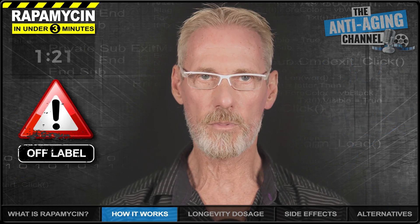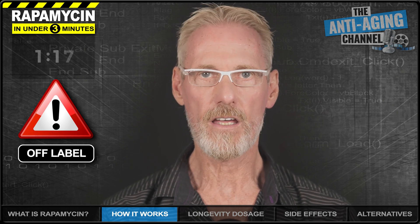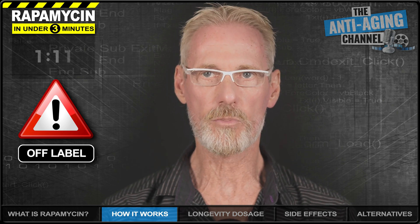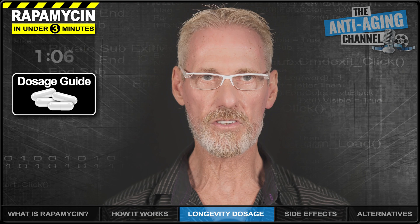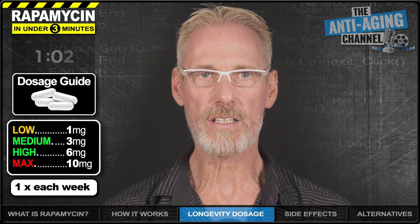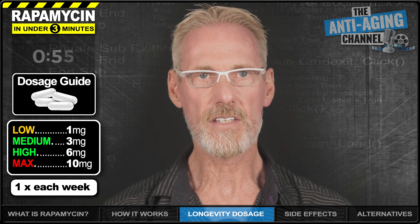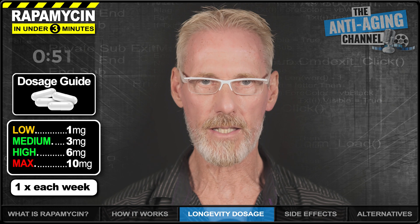Using rapamycin for longevity purposes is strictly off-label, so if you are interested in trying it, you'll first need to find a progressive doctor or anti-aging clinic that's willing to both prescribe it and monitor your progress with regular blood testing. The most common rapamycin longevity dosage ranges from one to six milligrams, taken once weekly in a single dose. For comparison, this is a fraction of the five milligrams per day commonly given to organ transplant patients.